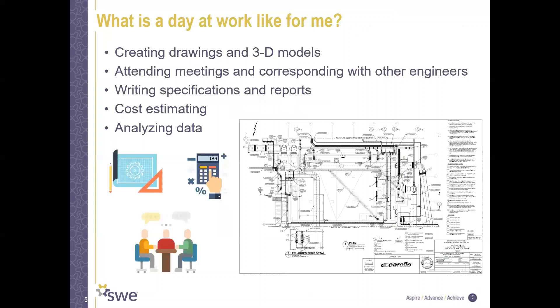So what is a day at work like for me? I do a lot of design drawings and 3D modeling like the one you see on the slide. I do a lot of meetings, phone calls, and corresponding with both clients and engineers of other disciplines. I do technical writing for specifications and reports, cost estimating for projects, and a lot of data analysis.